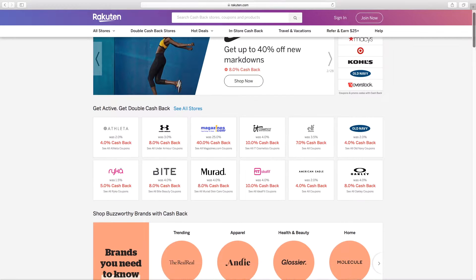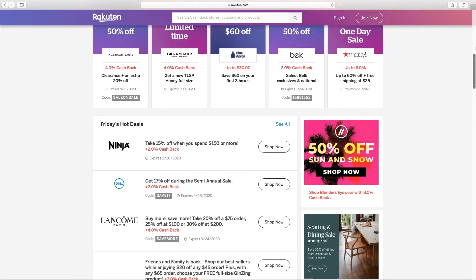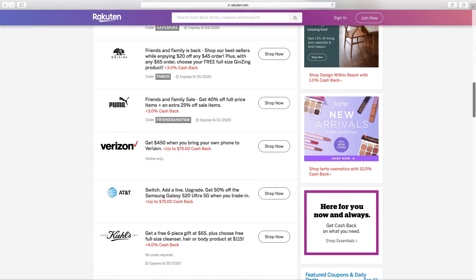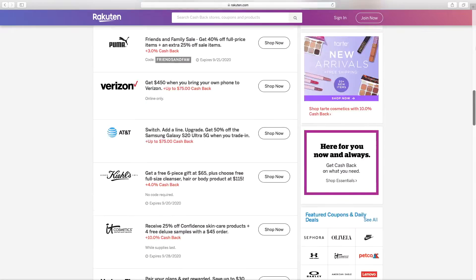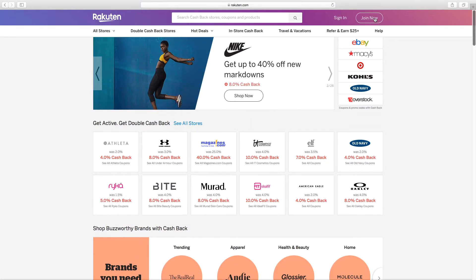Whenever buying anything online, I totally recommend using the cashback site Rakuten. If you sign up with my link down below, once you make your first purchase they'll give you ten dollars plus you'll get your cash back. Rakuten is also great at sharing coupon codes. A lot of people use websites like ThredUP or The Real Real — The Real Real has a lot of designer items at discounted prices, so people will buy something there and resell it for higher on Poshmark.